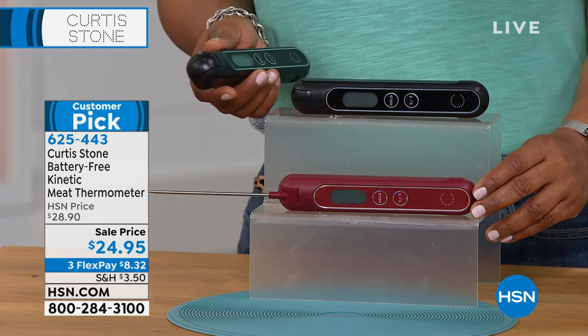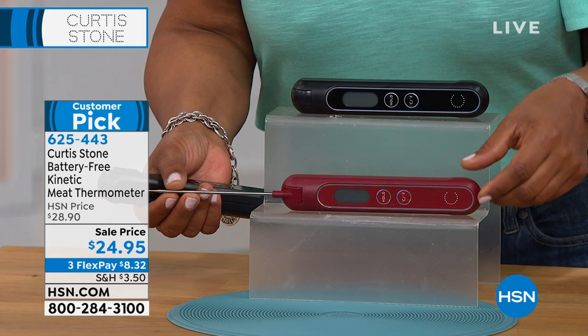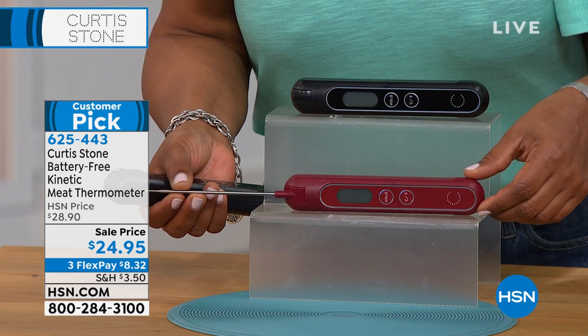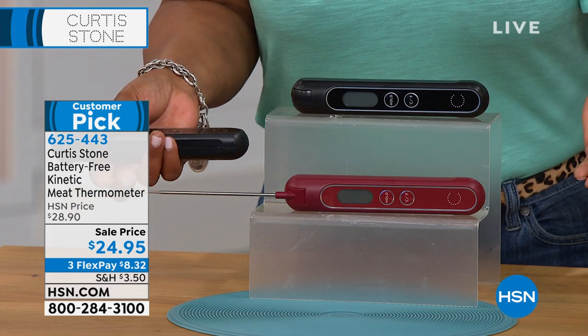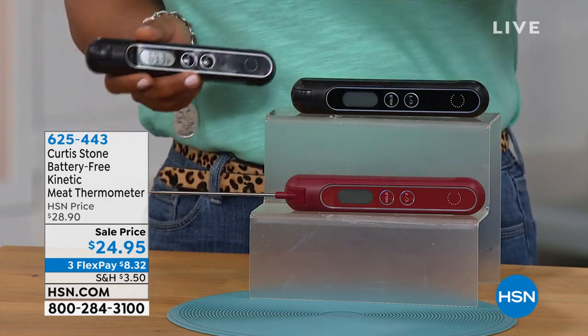The red is almost sold out, so if you'd like the red, I would definitely encourage you to place your orders tonight. Isn't that cool for Father's Day and Memorial Day? But it's just great to have even if it's a Tuesday and you want to cook a perfect burger. Stay on the phone line — we've got more from Chef Curtis Stone, so please don't go anywhere.